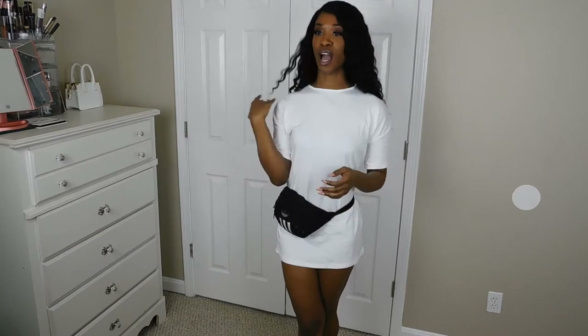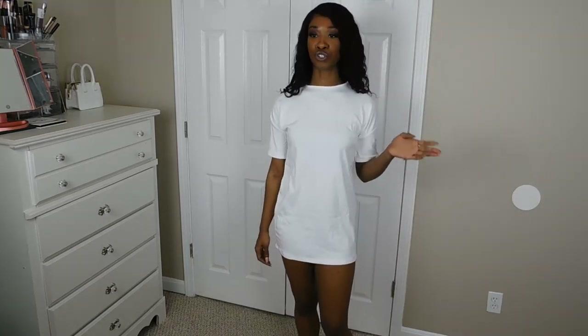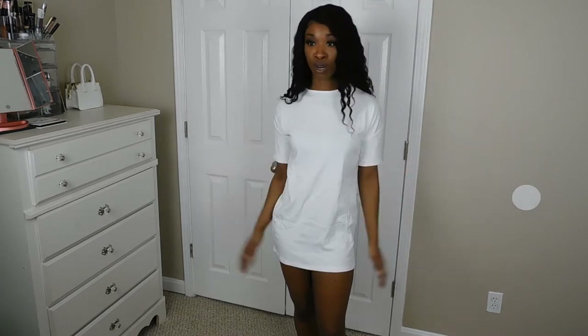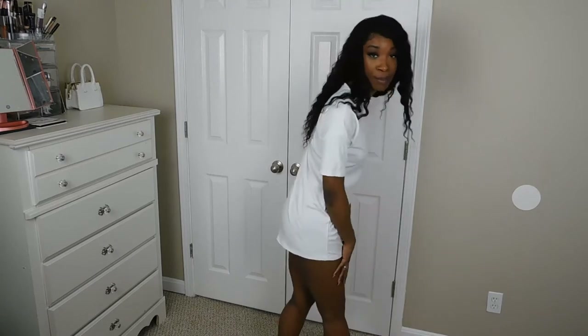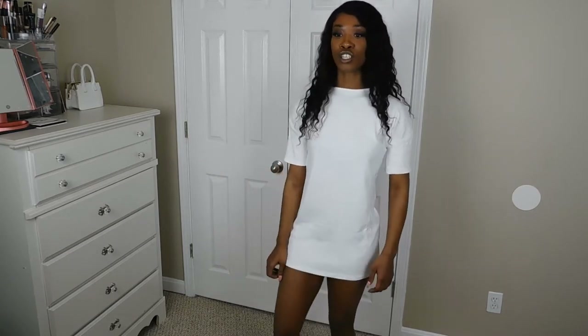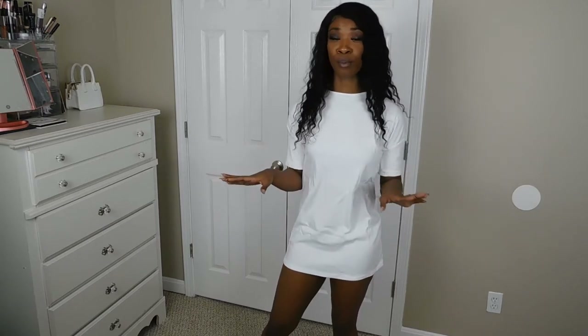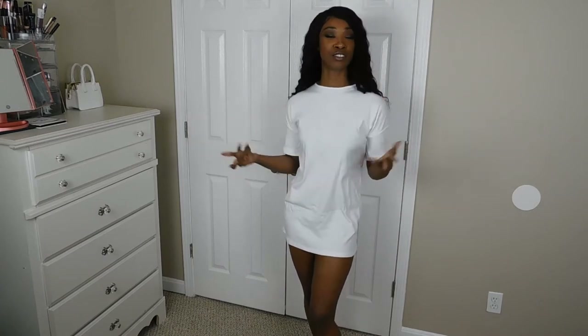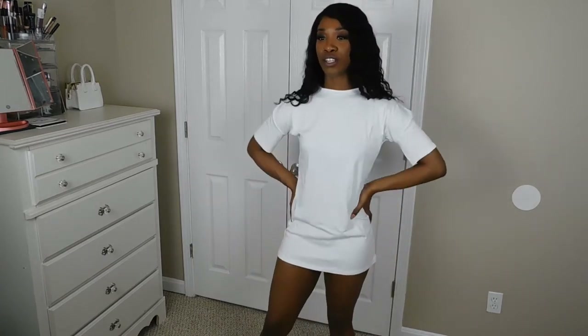The next thing is this t-shirt dress — I just put a fanny pack with it to snatch in my waist, but this is way too short. It's entirely too short, and it's my fault because it's in petite. I didn't see it in regular sizes so I figured it would fit the same, but no — I can barely turn around without my butt showing and I definitely can't bend over. I'll probably give this away. If you're regular height, don't order petite even if you don't see your size.